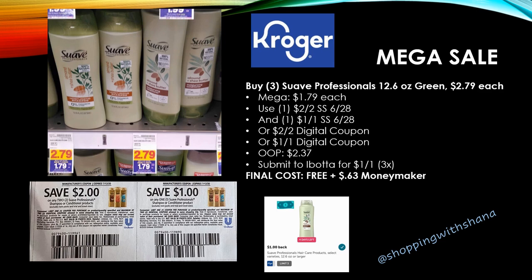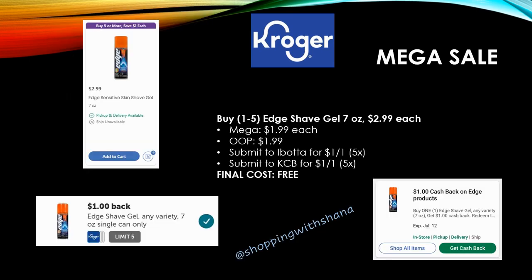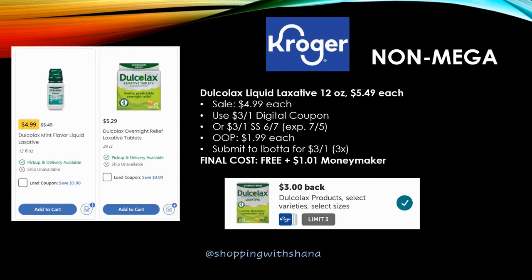Another great freebie — grab anywhere from one to five of the Edge Shave Gel 7-ounce. Regularly priced $2.99, mega sale for $1.99. You'll pay that out of pocket, but Ibotta has a rebate for $1.00 back on one up to five times, and Kroger Cashback also has a new rebate for $1.00 back on one up to five times. Grab up to five of these for free — definitely take advantage of this deal.